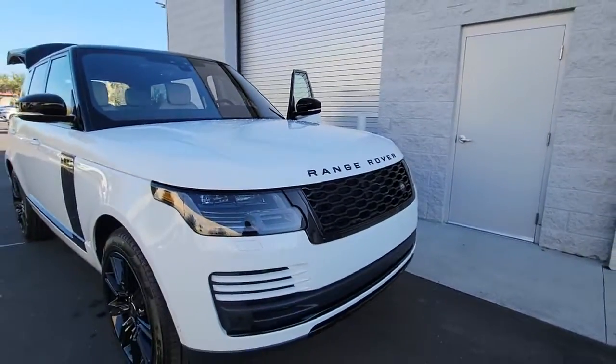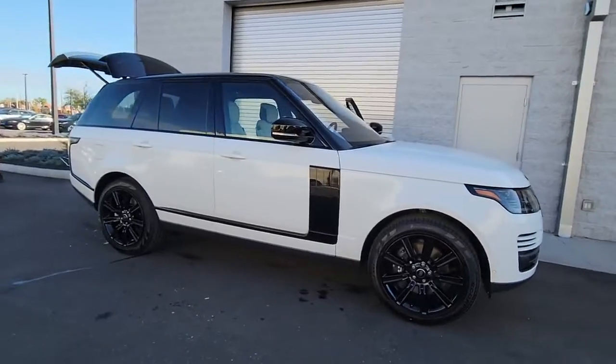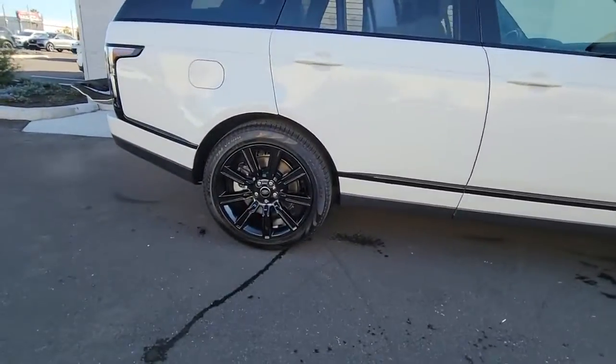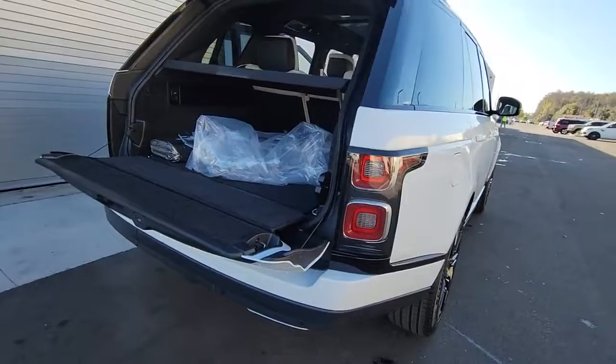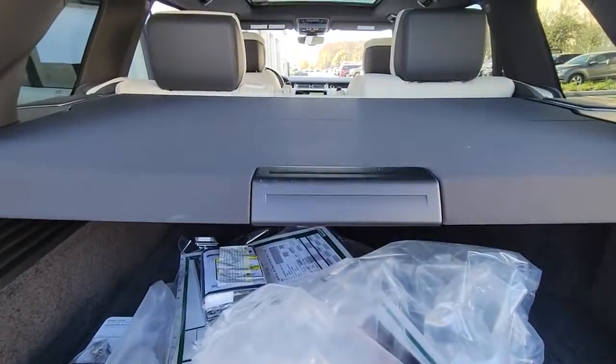Introducing the 2022 Land Rover Range Rover. Make the most of every drive when you travel in modern style and comfort. Sculpted lines and a quiet cabin soothe your mind, while the latest safety and infotainment tech keeps you secure, focused and entertained. All you need to do is relax and enjoy the ride.